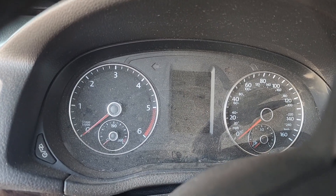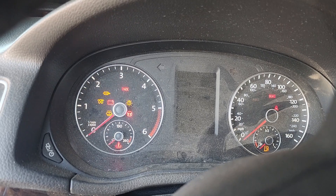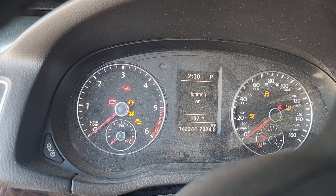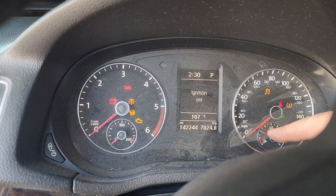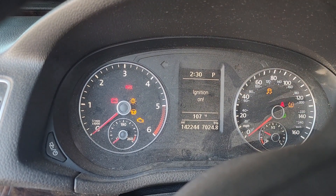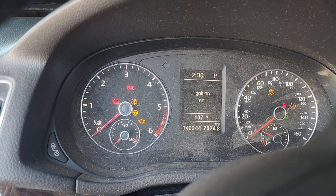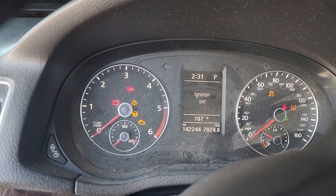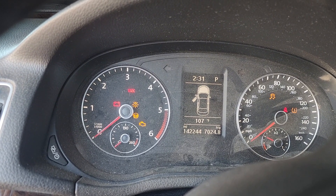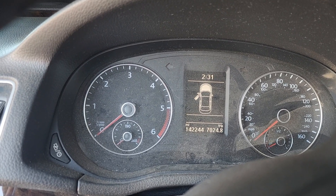Alright, wife's 2015 Passat TDI. We'll turn it on. We have fuel, ignition is on, all the lights eventually go off. TPMS is freaking out because I killed the battery once already trying to diagnose this. Check this out — crank but no start.